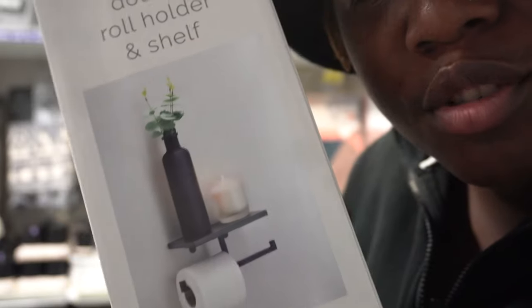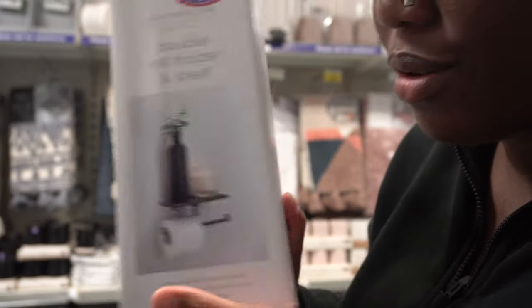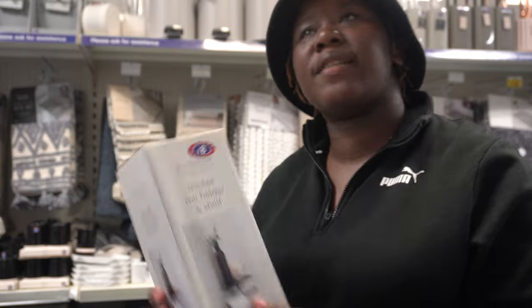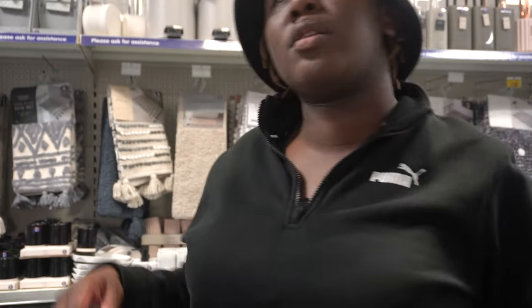Summer has started — if you don't believe me, step outside, summer is outside! Our first stop is B&M. Look at this cutie — I think this will be so nice in the bathroom. You can hang tissue on it — it's really nice for 8 pounds. They've got a lot of nice stuff. Let me show you guys another one.